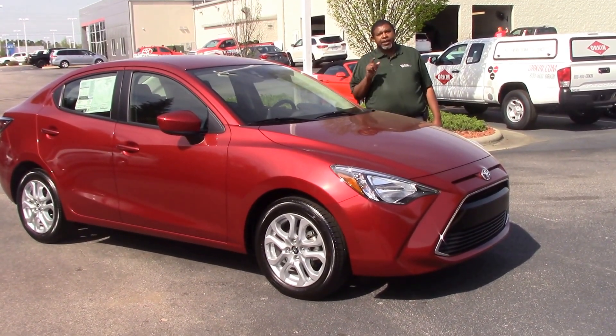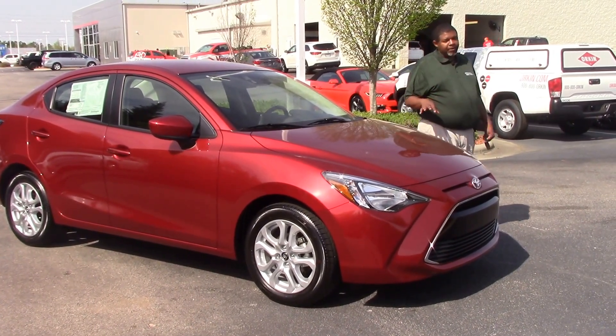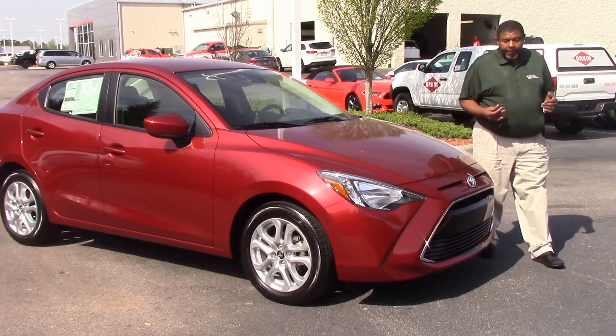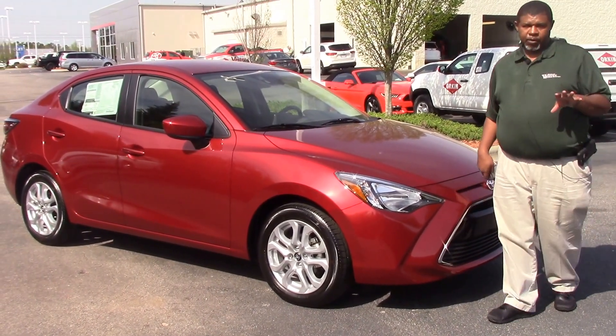This is a 2017 Yaris iA. This is a newly designed vehicle. As you can see, it is a little bit different than a Toyota Corolla, but it's very economical. It does a lot of great things for you.